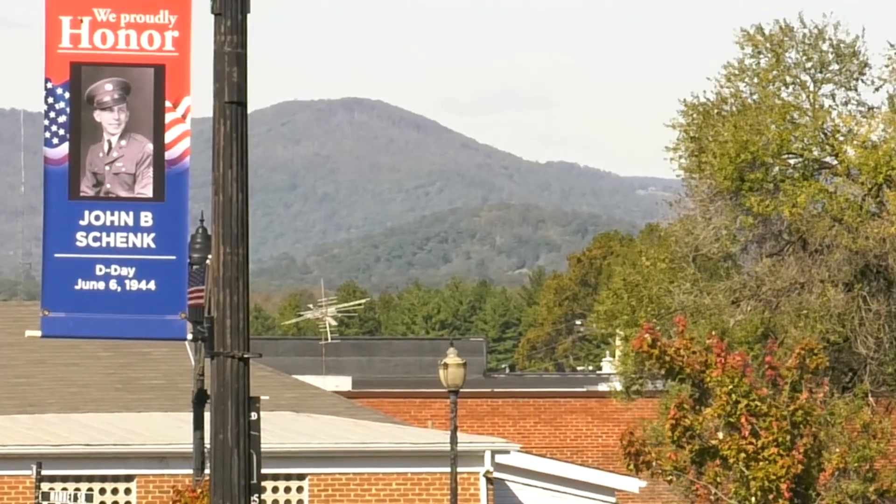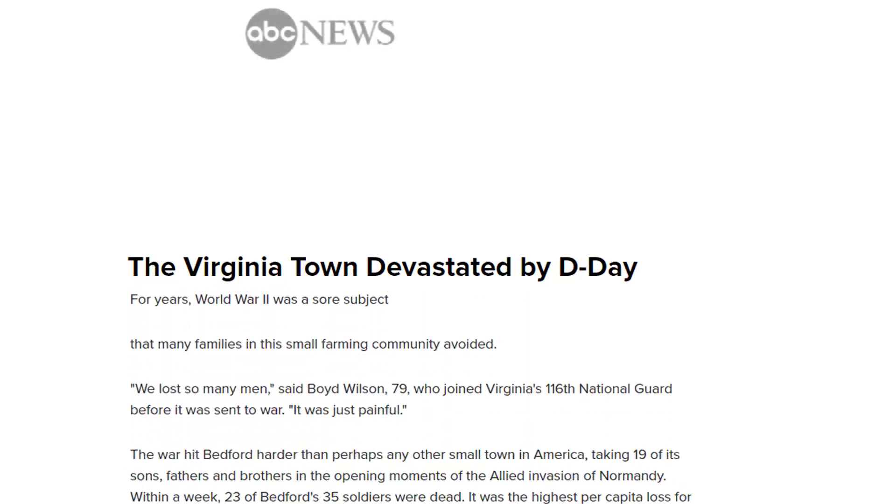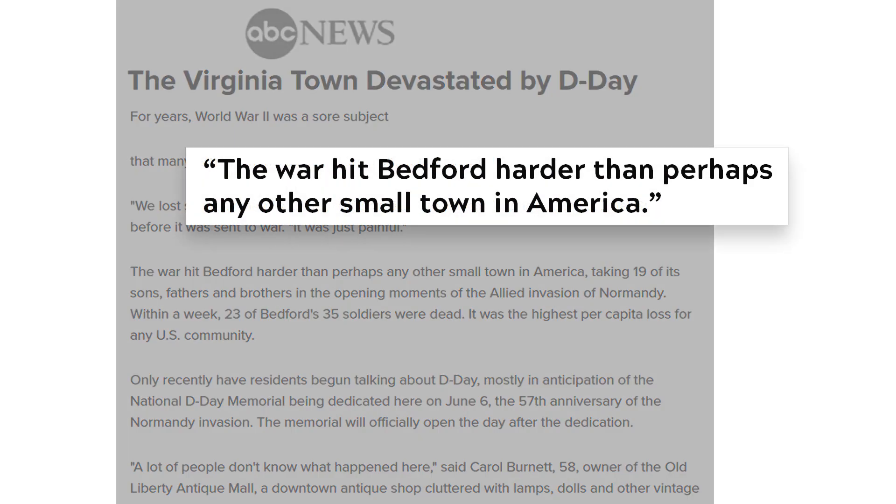It's the home of the National D-Day Memorial. Of course, we have a very patriotic community. We honor our veterans. Recently, we had a group of people come in from France — Normandy — because that's where the D-Day invasion took place. The Bedford National Guard was one of the first units to land on Normandy. We lost 19 individuals on D-Day, and that was percentage-wise the highest number of any community in the United States.